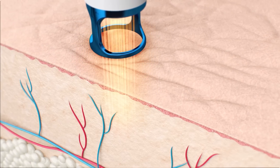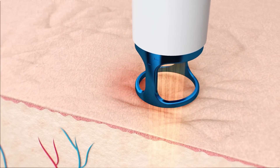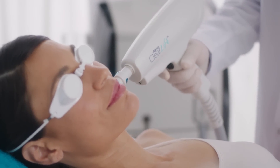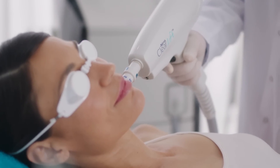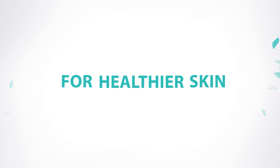ClearLift's revolutionary laser technology rejuvenates your skin, fixing skin imperfections with unprecedented flexibility and precision, enhancing your natural beauty and revealing smoother, younger, healthier looking skin.